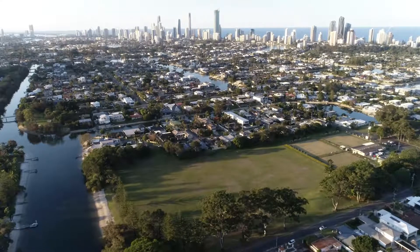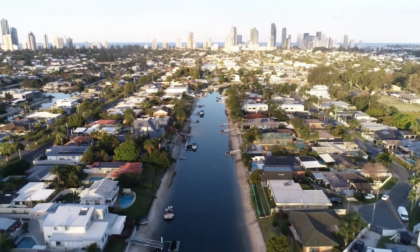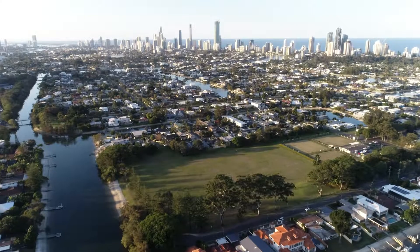With two acres of beautiful parklands on your back doorstep, local shops within walking distance, and only minutes to our stunning beaches and to the heart of the city of the Gold Coast, this location is sure to tick a lot of boxes and will be one to get you thinking, as this property screams opportunity.